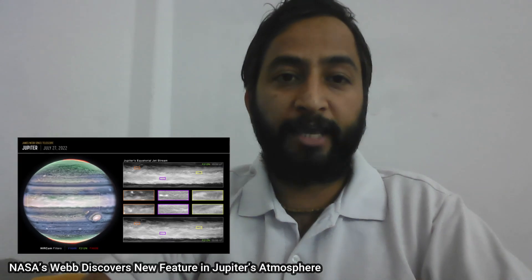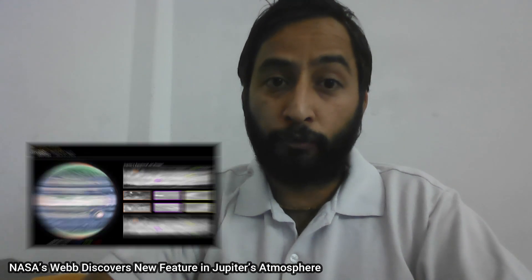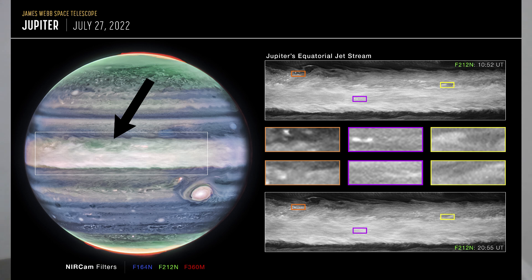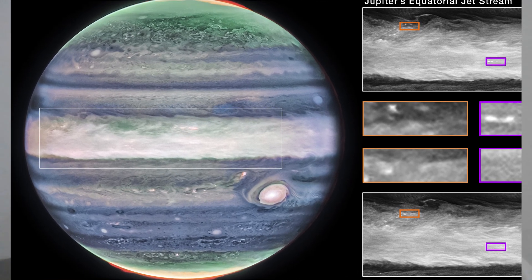Hello Friends. NASA's James Webb Space Telescope has discovered a new, never-before-seen feature in Jupiter's atmosphere. The high-speed jet stream, which spans more than 3,000 miles wide, sits over Jupiter's equator above the main cloud deck.